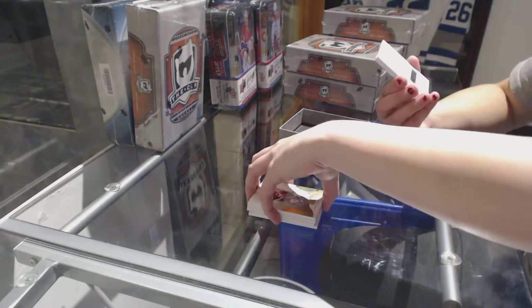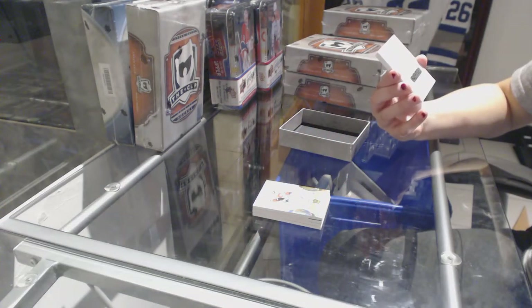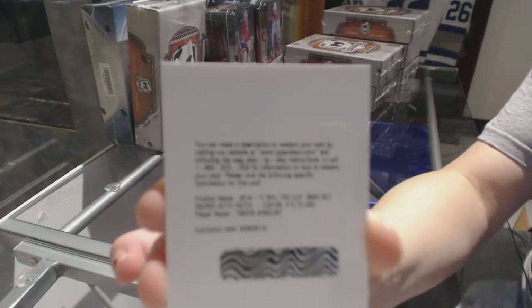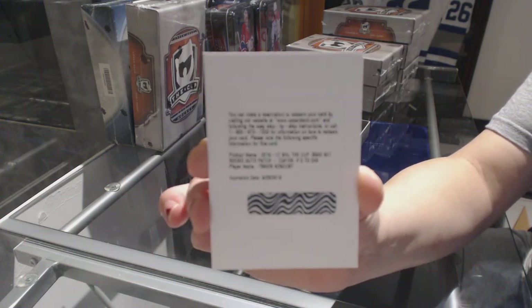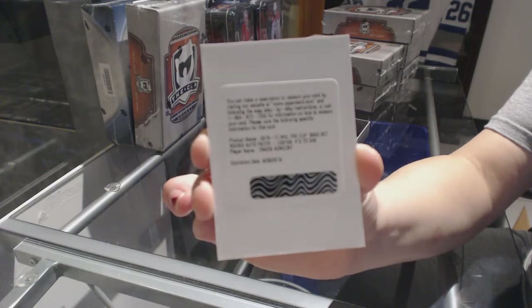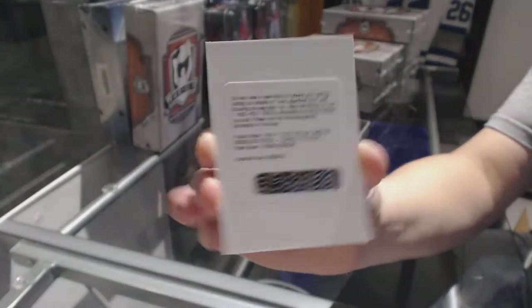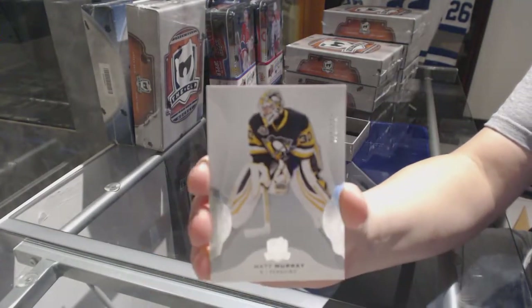Best card ever. We've got a rookie patch auto, numbered to 249, for the Philadelphia Flyers — Travis Konechny. That guy is a stud. Travis Konechny RPA for the Flyers, and a base card numbered to 249 for the Penguins, Matt Murray.